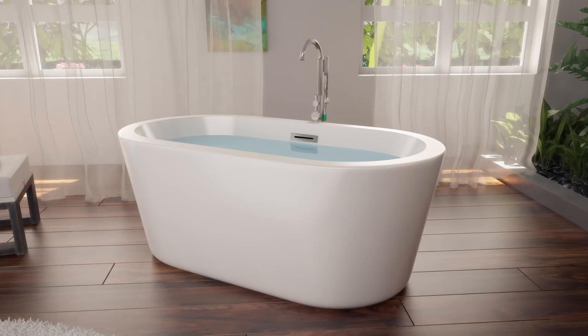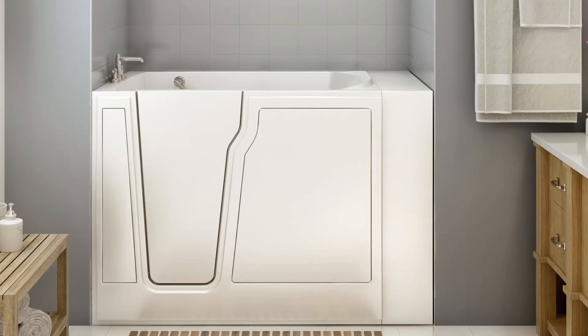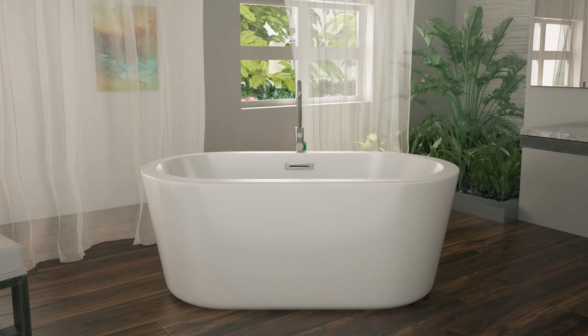Discover a new way to prioritize self-care, from the company leading the way in bringing the benefits of hydrotherapy to the comfort of home.